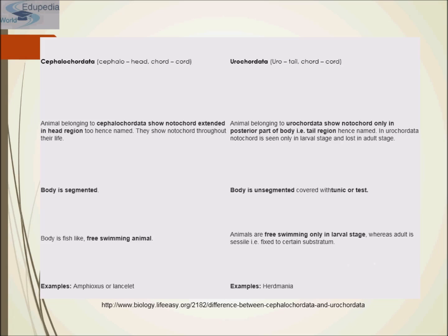Looking at the difference between Cephalochordata and Urochordata: cephalo means head and cordata means cord, whereas uro refers to tail. Animals belonging to Cephalochordata show the notochord extended into the head region, and retain the notochord throughout their life. Animals belonging to Urochordata show the notochord only in the posterior part of the body — the tail region — and it is seen only in the larval stage, being lost in adult stages. Cephalochordata bodies are segmented, fish-like, and freely swimming, whereas Urochordata are free-swimming only in the larval stage and adults are sessile, fixed to a substratum. Examples of Cephalochordata are amphioxus or lancelets; an example of Urochordata is Herdmania.